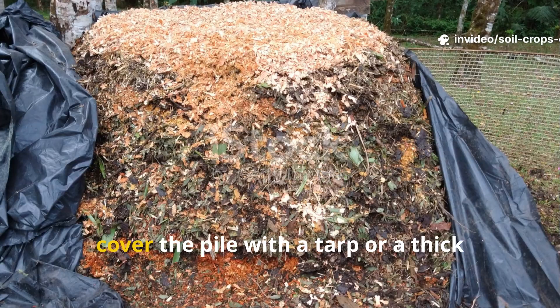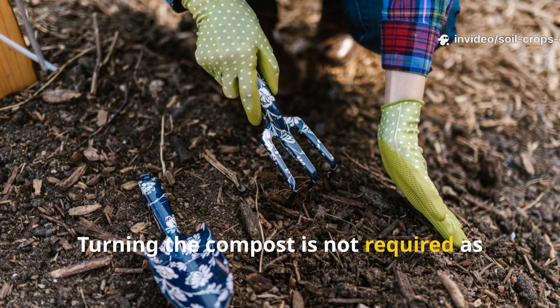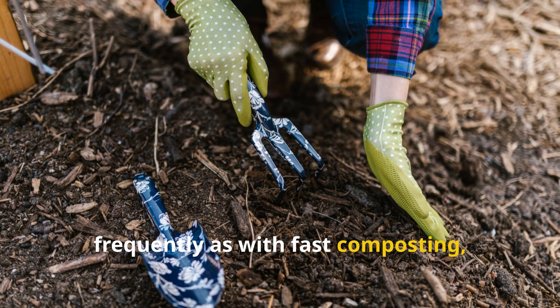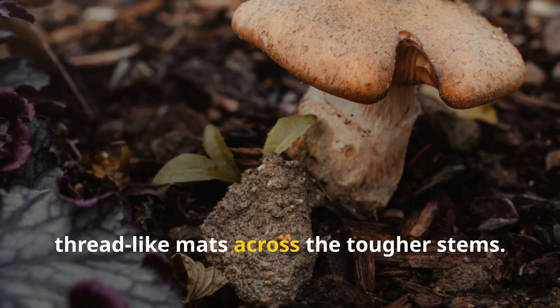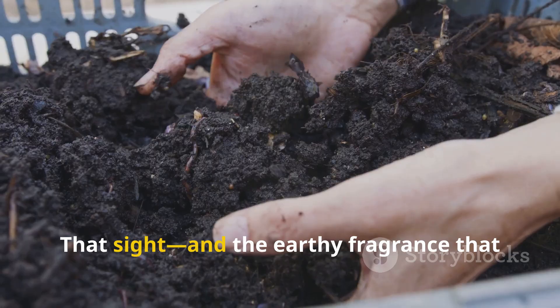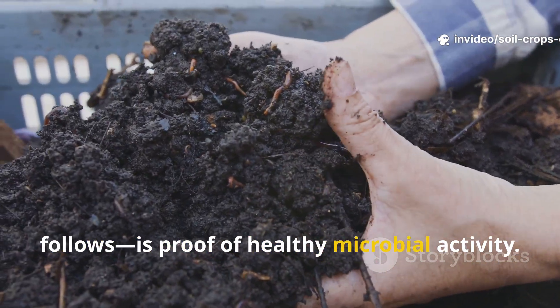To keep conditions steady, cover the pile with a tarp or a thick mulch layer. Turning the compost is not required as frequently as with fast composting, but every few weeks a gentle flip will reveal white, thread-like mats across the tougher stems. That sight, and the earthy fragrance that follows, is proof of healthy microbial activity.